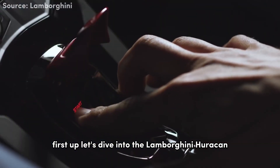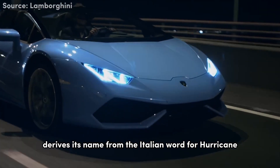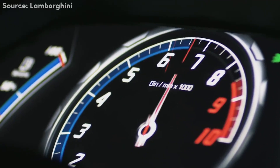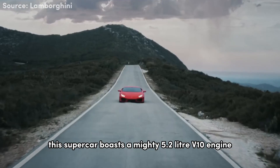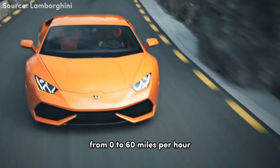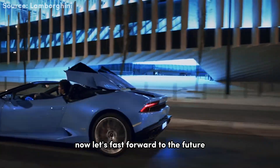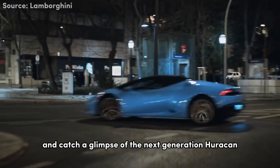First up, let's dive into the Lamborghini Huracan. The Huracan derives its name from the Italian word for hurricane. This supercar boasts a mighty 5.2-liter V10 engine, delivering raw power and breathtaking acceleration from zero to 60 miles per hour. Now let's fast forward to the future and catch a glimpse of the next generation Huracan.